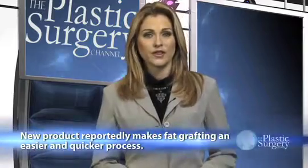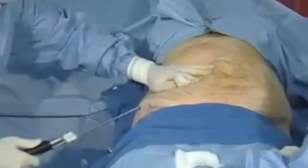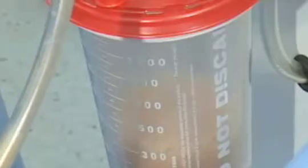Fat grafting lets a surgeon transfer fat from one part of the patient's body to another area that needs contouring or added volume. The procedure can be used on various areas of the body, including the face and breasts. The fat is usually extracted using a liposuction technique. However, fat cells can be damaged in the process.